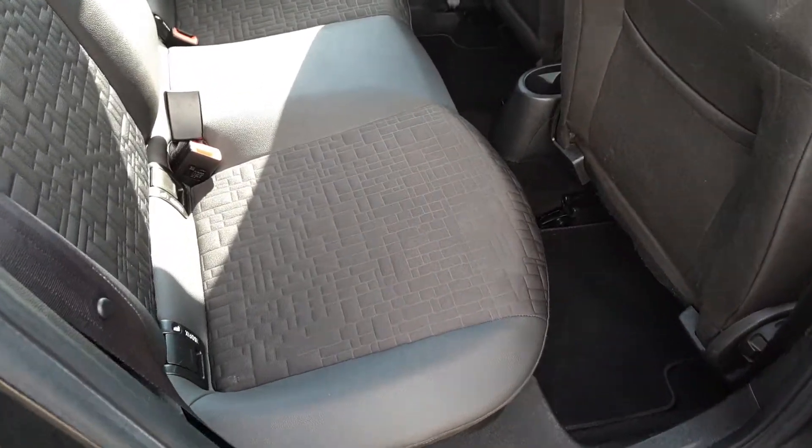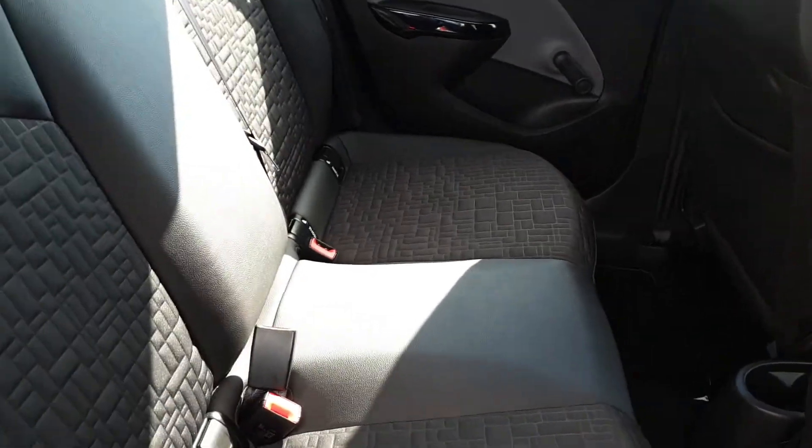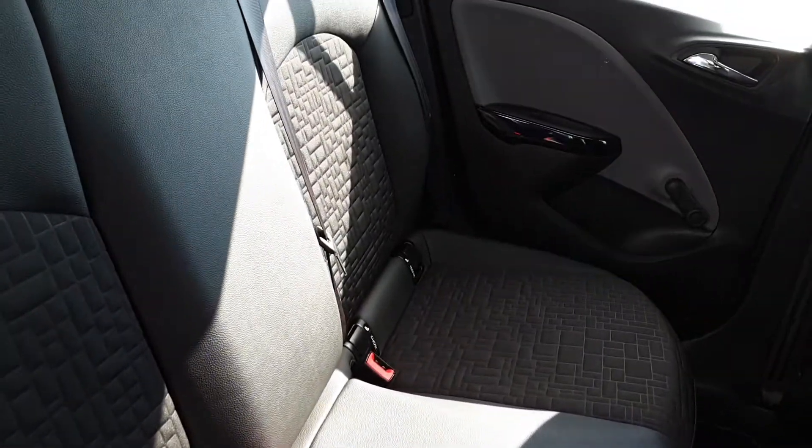In the back of the Corsa we have plenty of space for three passengers, half leather seats, and two isofix points on either side for child seats.